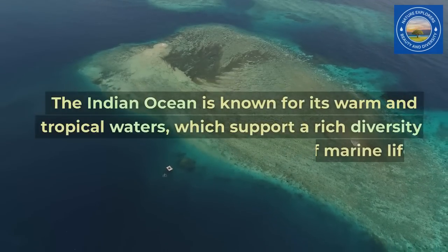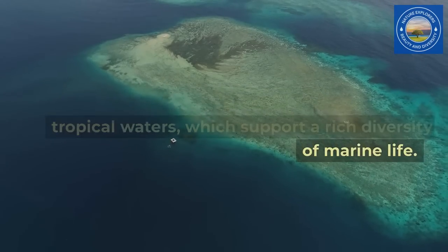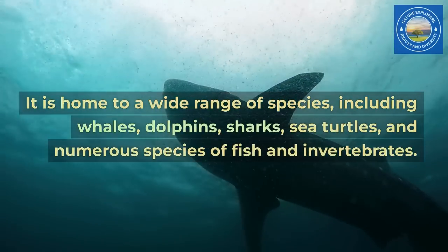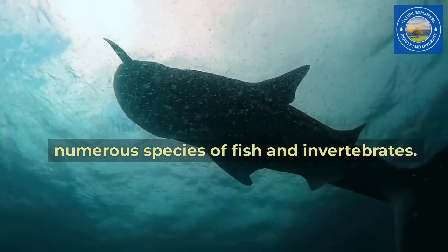The Indian Ocean is known for its warm and tropical waters, which support a rich diversity of marine life. It is home to a wide range of species, including whales, dolphins, sharks, sea turtles, and numerous species of fish and invertebrates.